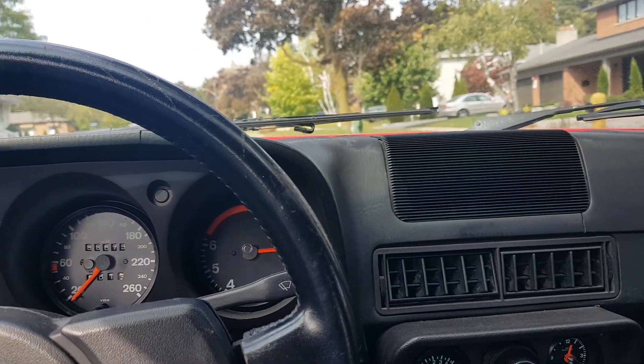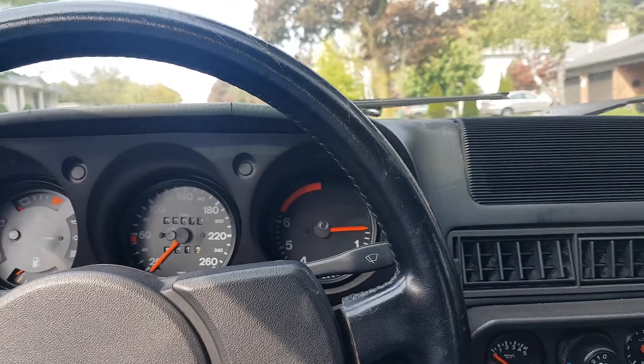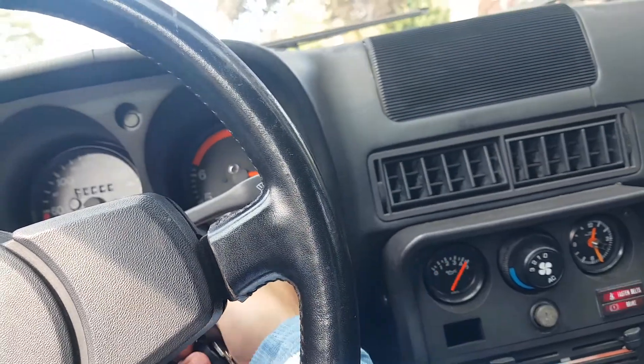Hey guys, today is October 6th. I've driven the car for about 10 minutes today and I just shut it off, and now I'm going to go for a little drive.